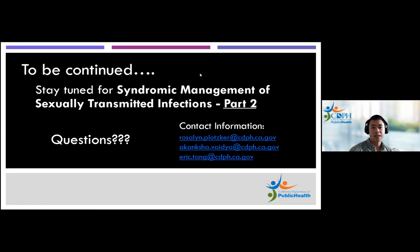This story will be continued — stay tuned for the syndromic management part two, which will likely be available by the end of the calendar year. I'll go ahead and hand it over to Dr. Johnson to moderate our Q&A session.